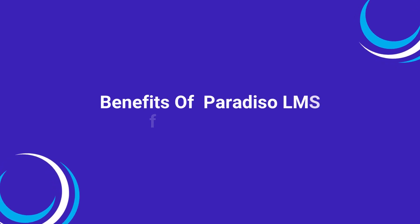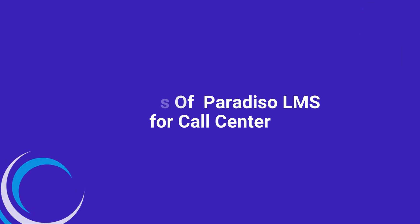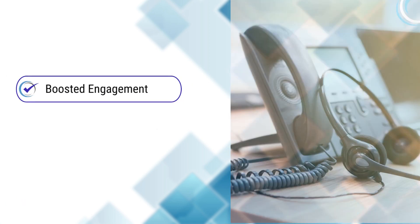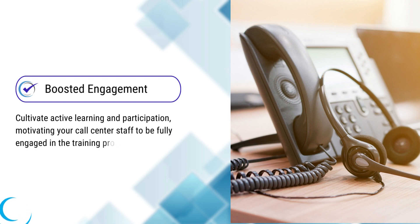Let's take a closer look at the exceptional benefits offered by the Paradiso LMS for your call center operations. Tailored training: customized training programs to match each employee's specific needs and skills for a personalized learning experience. Boosted engagement: cultivate active learning and participation, motivating your call center staff to be fully engaged in the training process.